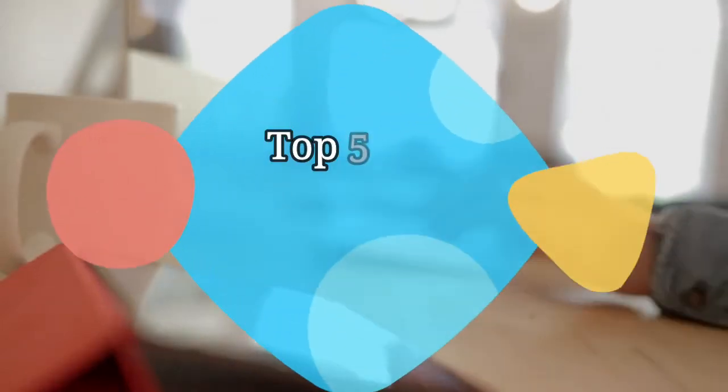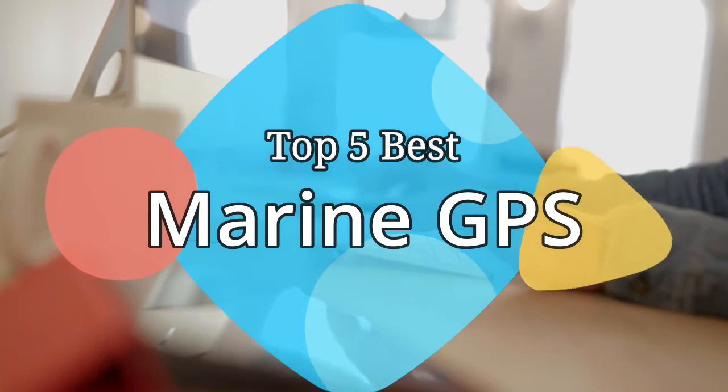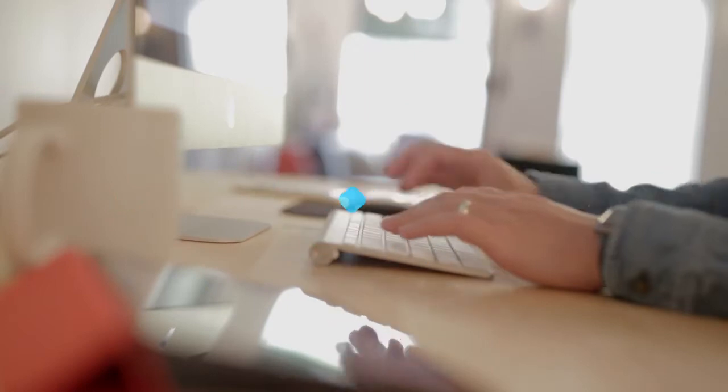Hey guys, in this video we are going to be checking out the 5 best marine GPS on the market this year. We have listed them based on performance, features, and price. Let's get started with the list.